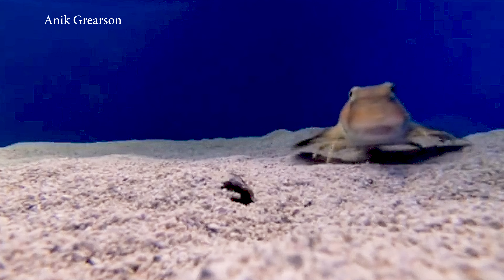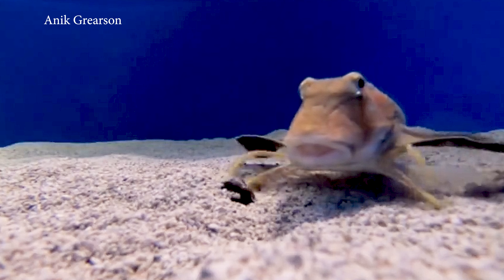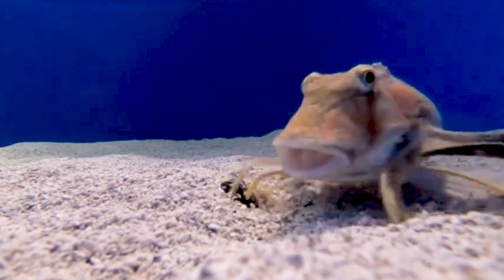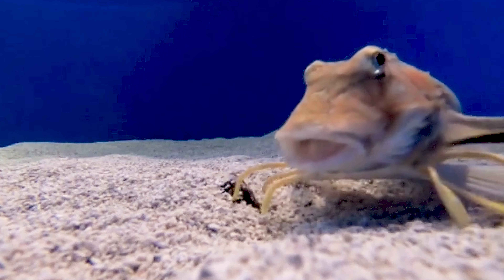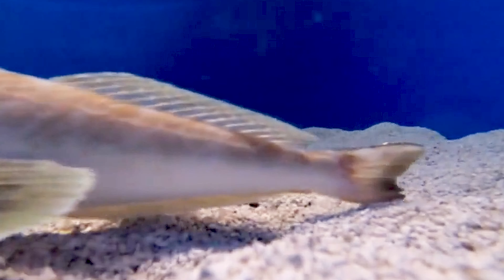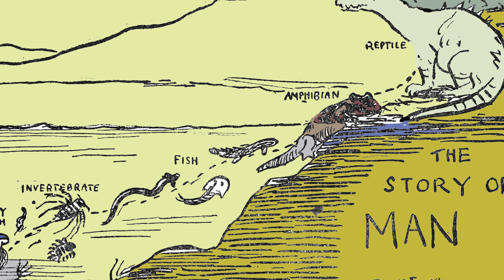The use of pectoral fins as a kind of leg allows bottom-dwelling fish like sea robins, frogfish, sea moths and mudskippers to move efficiently across the sea floor. This adaptation helps them avoid literally getting stuck in the mud and makes it easier to hunt for food or escape predators. Of course, some ancient fish went even further and developed the ability to walk on land permanently. And the rest, as they say, is history.